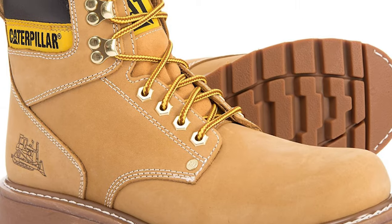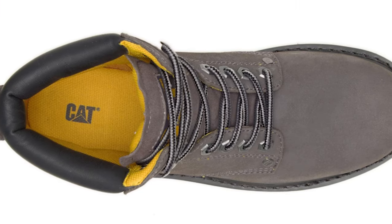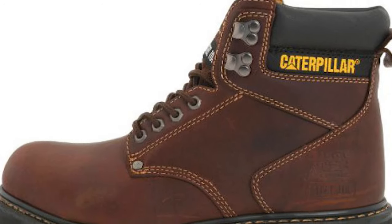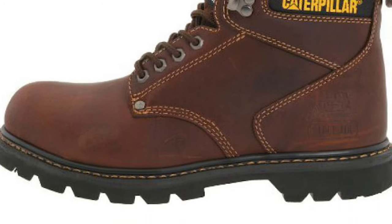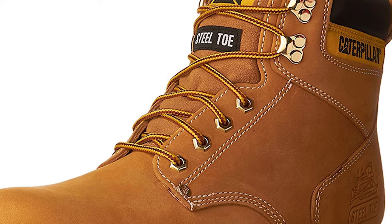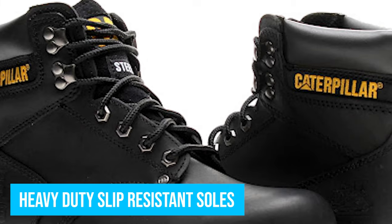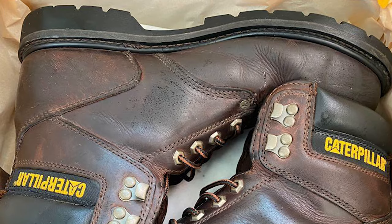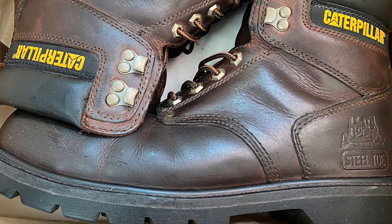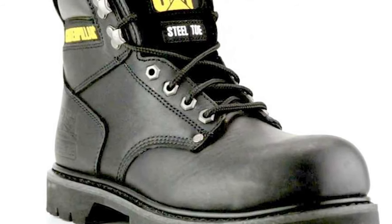The boot boasts ASTM-approved steel toes that guard workers against innumerable potential hazards in a typical workplace. Hard work often comes with its own risks, and gravity really doesn't help things either. The Second Shift Steel Toed Boot by Caterpillar safeguards the health of your toes against crushing force. The heavy-duty slip-resistant soles also incorporate a ladder-safe heel arch to ensure you don't end up on the ground — or worse, a few feet below. No matter which way you look at it, this boot gives you outstanding traction on all terrain.